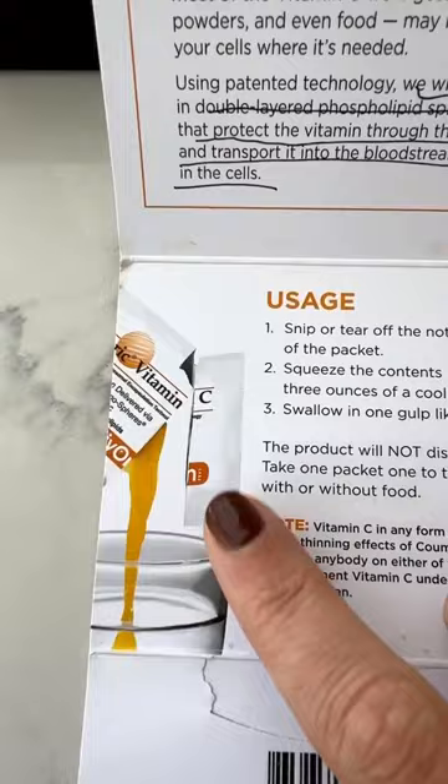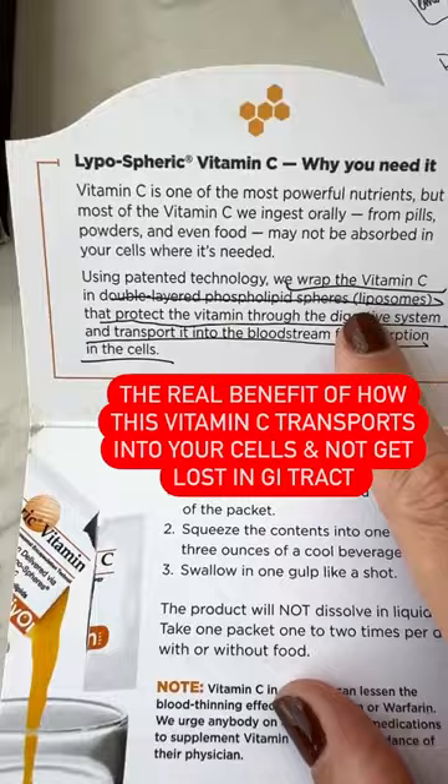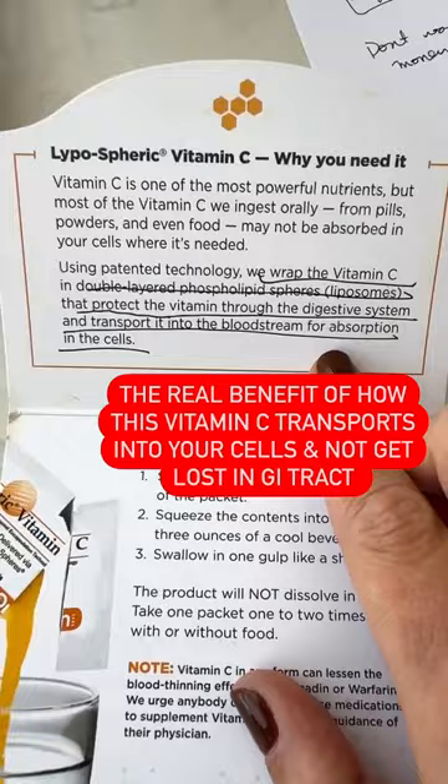It's double-layered in liposomes that protect the vitamin through the digestive system and transport it into the bloodstream so that your cells can absorb it.